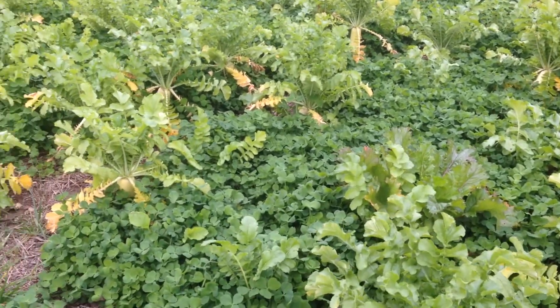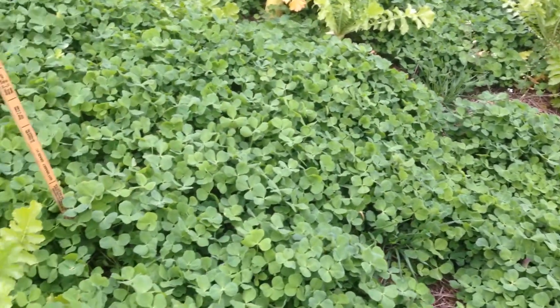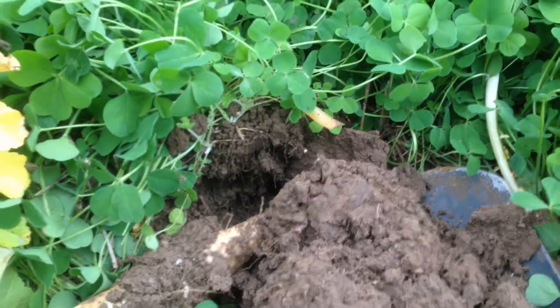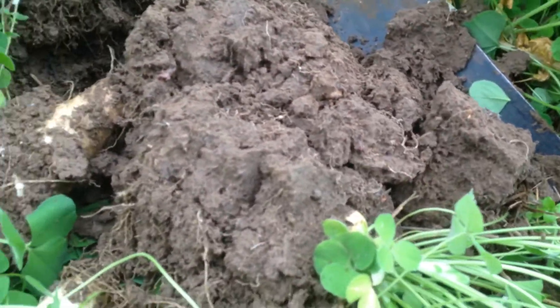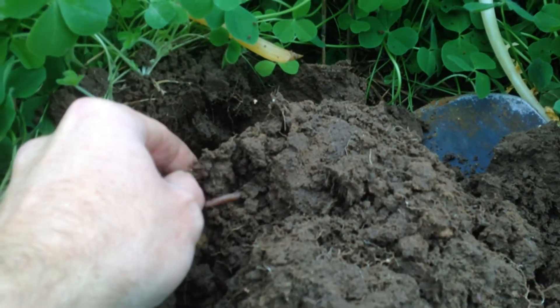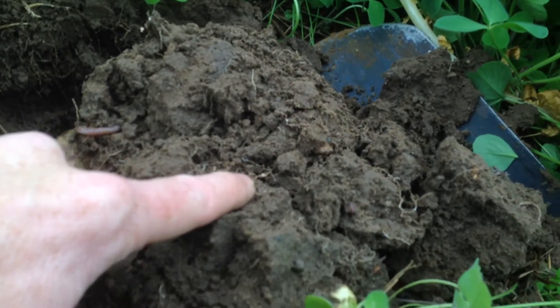I want to pan down and show why so many people are excited about cover crops with this clover and radish mix. Panning in here, we've got earthworm activity and the beginning of some nodulation.